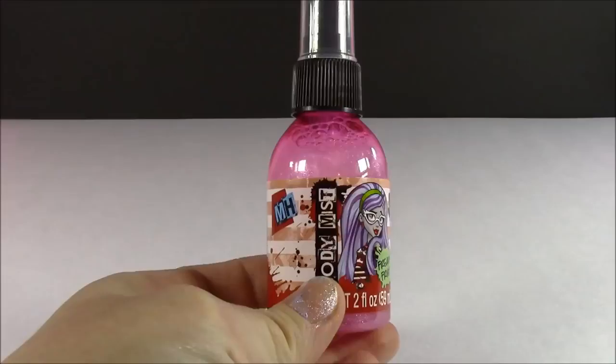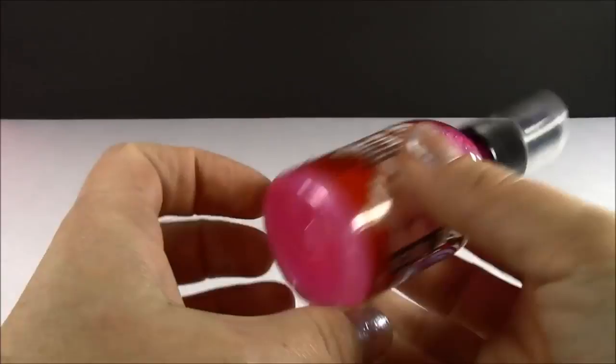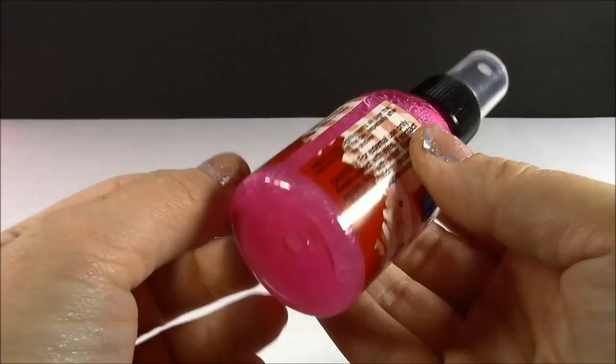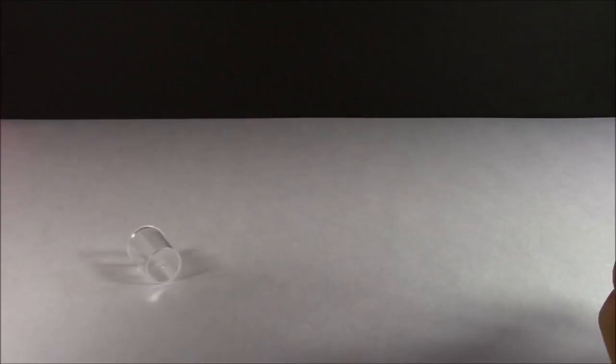Up first is the Body Mist. Look how cool this is. It's got Ghoulia Yelps right there. It's got freaky fruit flavor — how funny. And it's like a hot pink color with tons of glitter. It's loaded with this sparkly iridescent glitter. Let me just spray some on my hand. I love this smell because it's not too strong, but it really has like a fruity kind of bubblegum smell to it. And it has a lot of glitter.